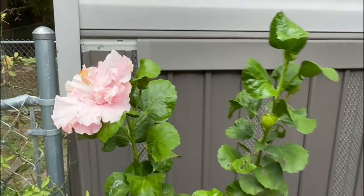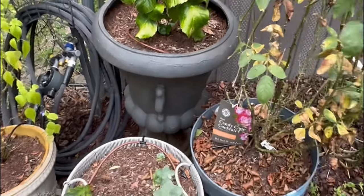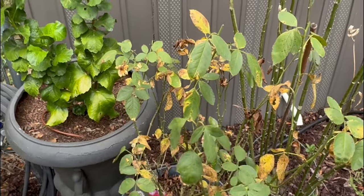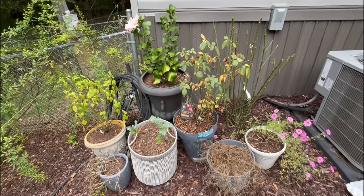My eucalyptus is doing well, even if it is a little leggy. And this rose was loving life and now she is not. Maybe this whole area just needs a little bit of TLC.